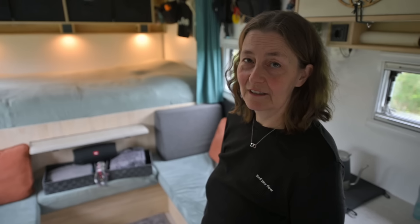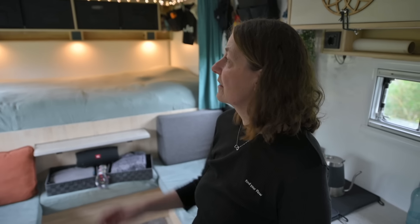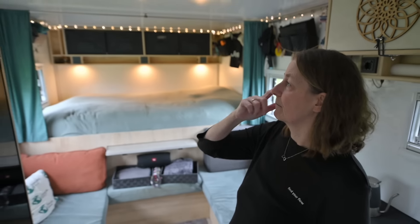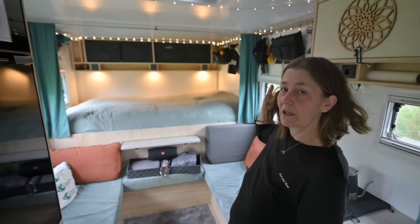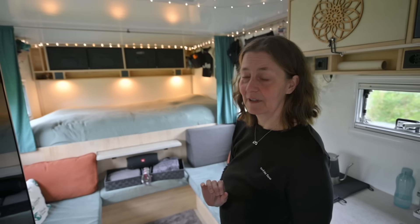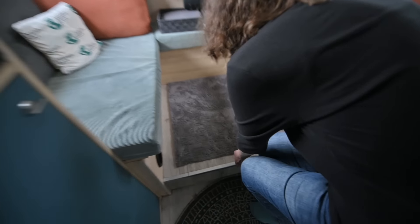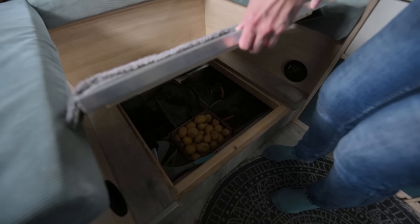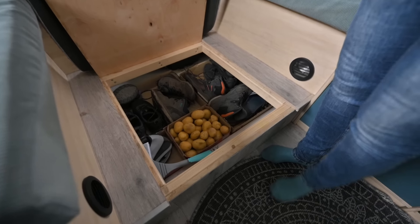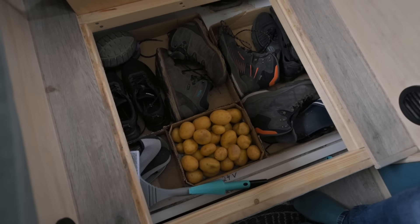Also ganz wichtig, das ist ja das A und O: Wo bringen wir unser Zeug unter? Dann zeige ich euch jetzt mal unsere Staumöglichkeiten. Wie ihr seht, haben wir nicht, wie das viele machen, rundherum Oberschränke. Das heißt, unser Stauraum ist auch recht minimalistisch – wieder bei Keep It Simple. Wir haben hier unten unter unserem Tischpodest ein Schuhfach, beziehungsweise Kartoffelfach im Moment.